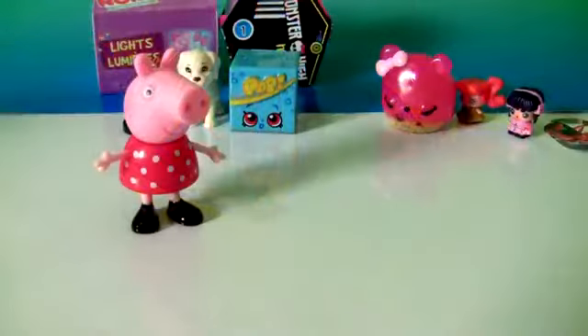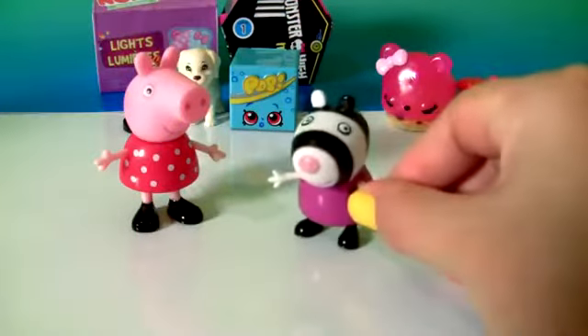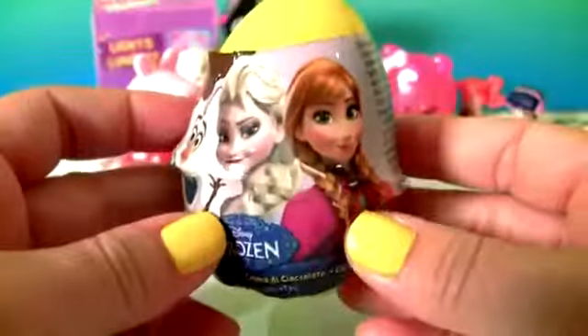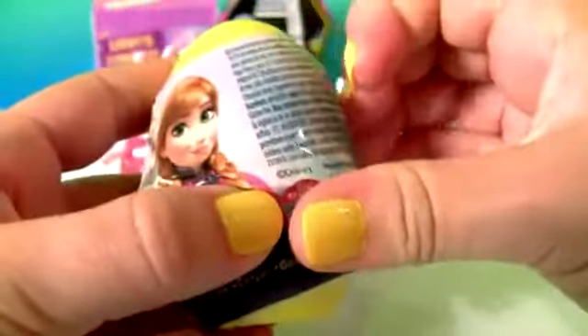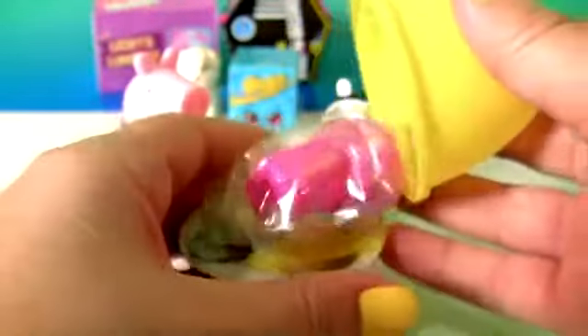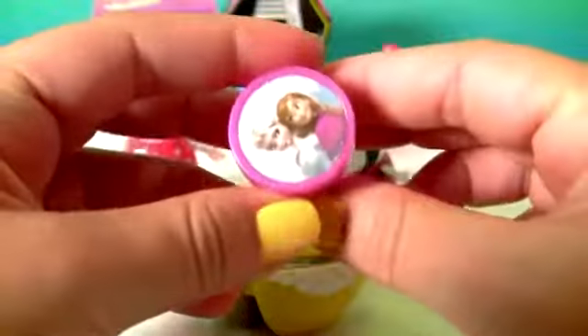There's also a mini poster. Peppa Pig egg and Zoe Zebra. With a Frozen Egg. And Zoe Zebra. This is a little stamper.